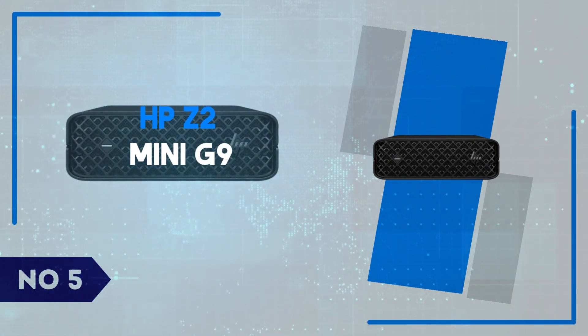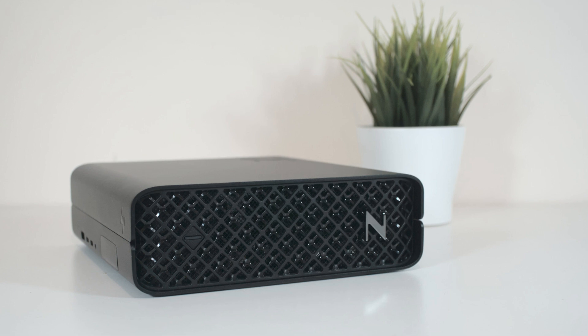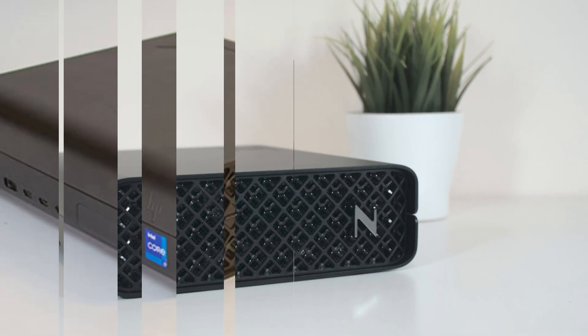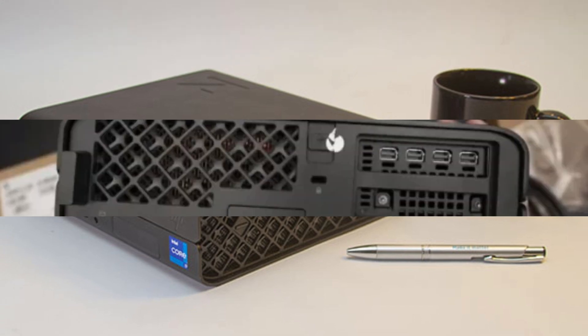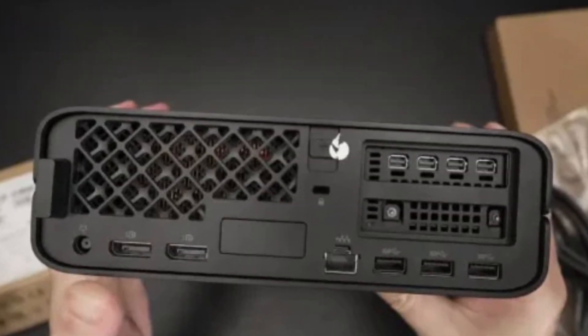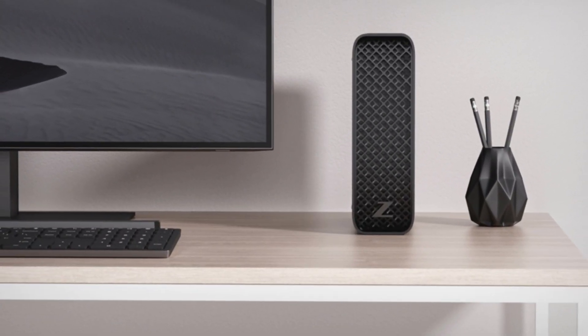Number 5: HP Z2 Mini G9. The HP Z2 Mini G9 might look small, but don't let its size fool you. This compact workstation packs an incredible punch, designed specifically for professionals in fields like architecture, engineering, and 3D rendering.